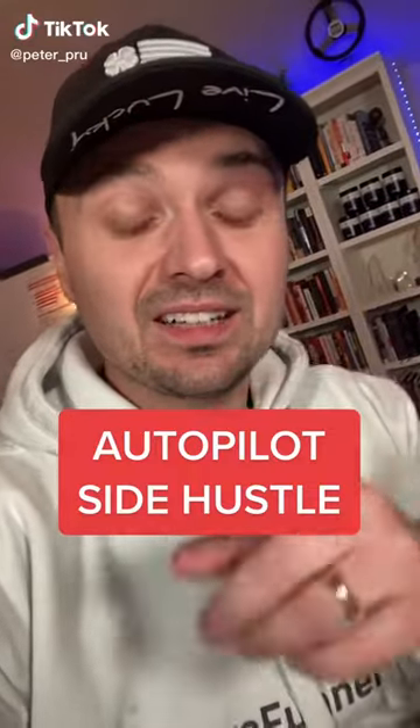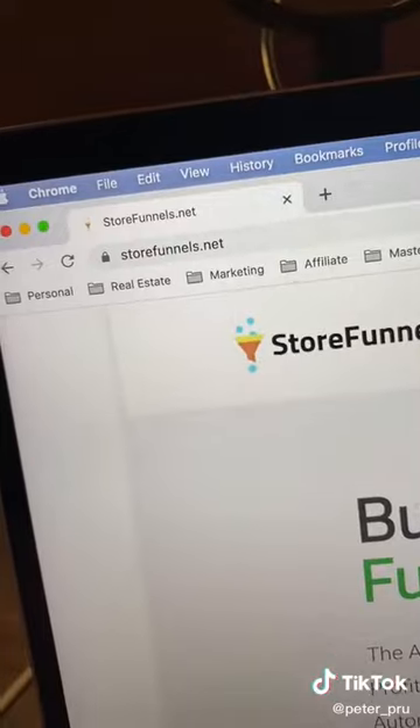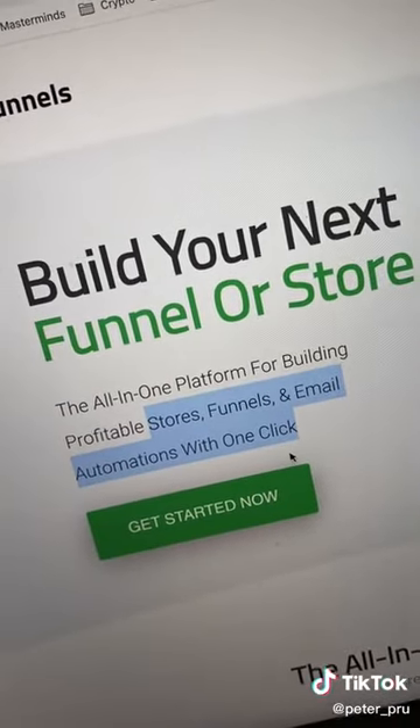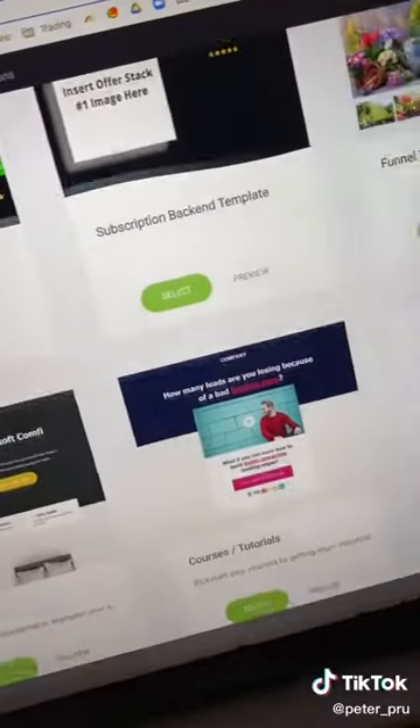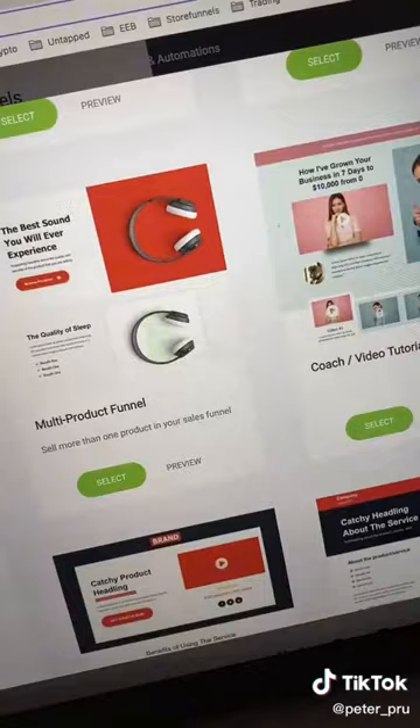I'm going to show you how to start an online business literally in the next 30 seconds. First, head over to storefunnels.net. This platform lets us build stores, funnels, and email automations all in one — no more apps. Once you're in here, you can literally select any template you want. We literally have thousands in here for you to choose from.